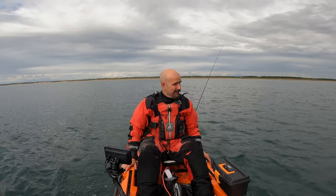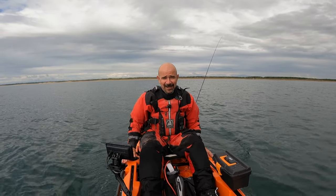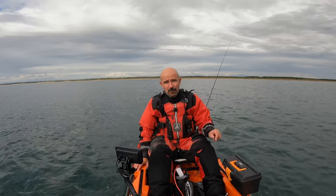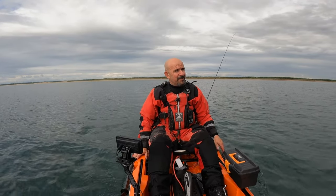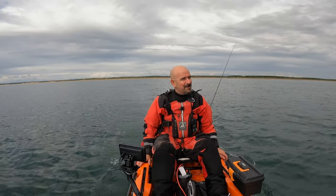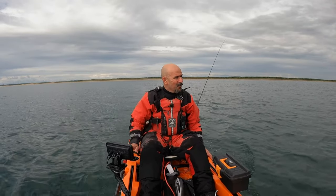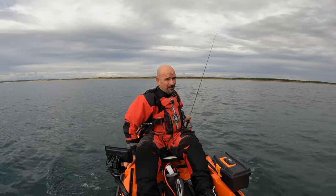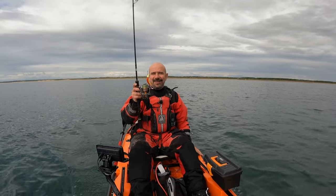If it had been a slightly bigger tide I would have struggled to get out between the rocks. Those of you who are regular viewers will remember that this time last year — or maybe a little bit earlier — I got a beautiful 13, maybe 14 pound pollock over there off the fingers of rock that stick out from Hawkesley Point.